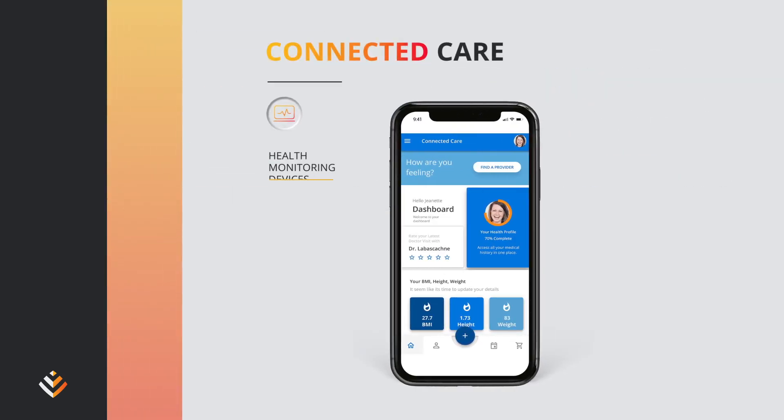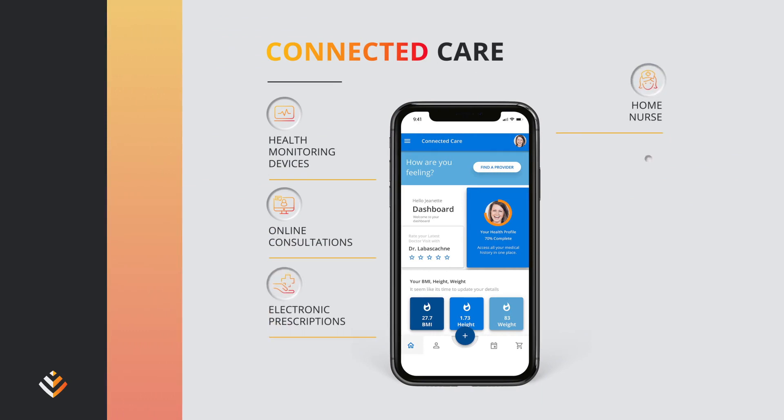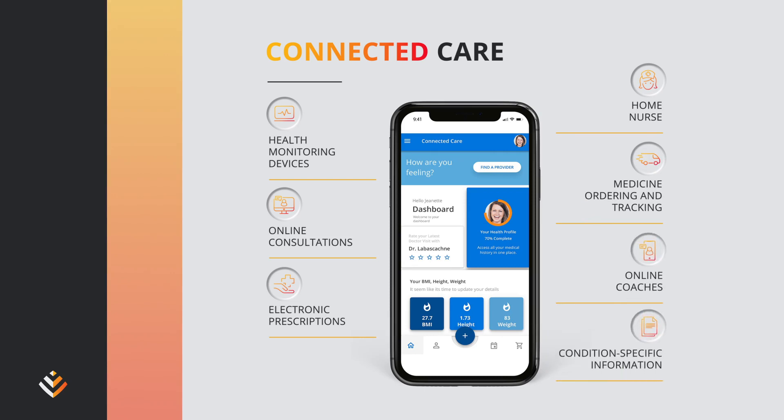Connected Care, our digital healthcare ecosystem of benefits, services and digital capabilities, offers the latest in virtual healthcare to help you manage your health and wellness at home.